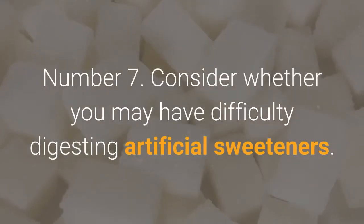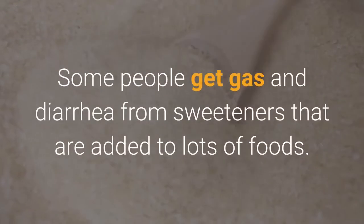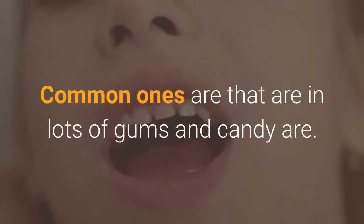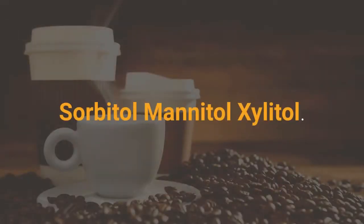Number 7: Consider whether you may have difficulty digesting artificial sweeteners. Some people get gas and diarrhea from sweeteners added to many foods. If you think this might be the case for you, scrutinize ingredient lists carefully on packaged foods. Common ones found in gums and candy are sorbitol, mannitol, and xylitol.